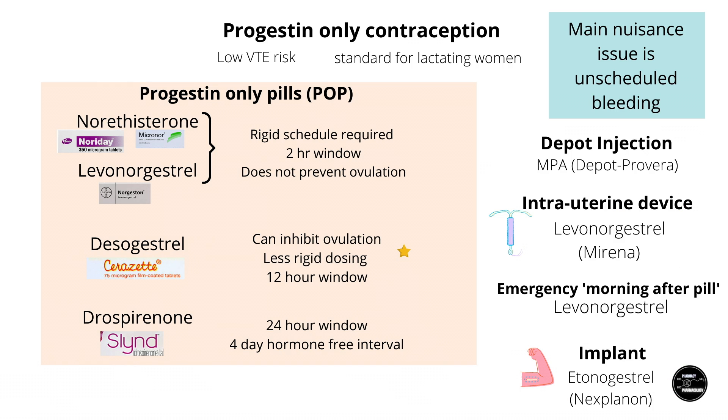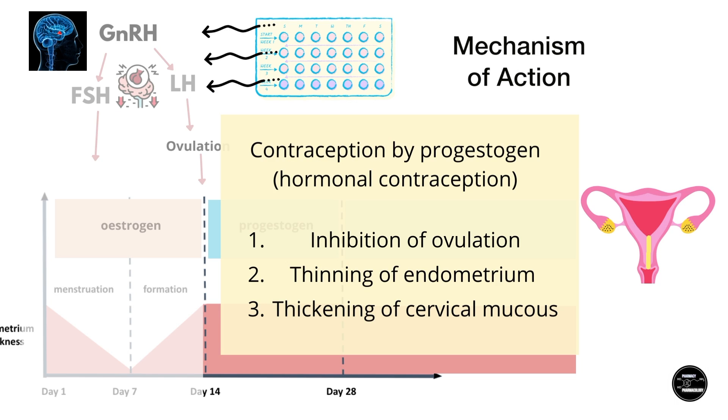Moving on to progestin-only contraception — specifically the oral contraceptive pills — progestin-only pills are used much less than COCs. In the evolution of oral contraceptives, COCs came first, then it was discovered that progestins alone were enough for contraceptive effects. However, early progestins were not able to consistently inhibit ovulation, so their main mechanisms were thickening of cervical mucus and thinning of the endometrium. Estrogen has anti-follicular activity and covers inhibiting ovulation, enhancing the contraceptive effect of progestins.